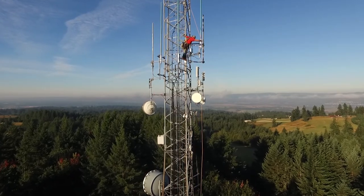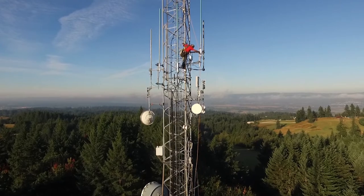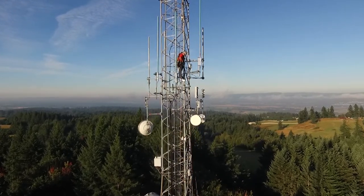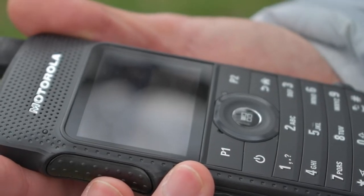That means any worker with a radio anywhere within range can access things like basic internet inquiries, calculator, weather reports, and language translation. For example: 'We close at five o'clock' in Spanish is 'Cerramos a las cinco en punto.'